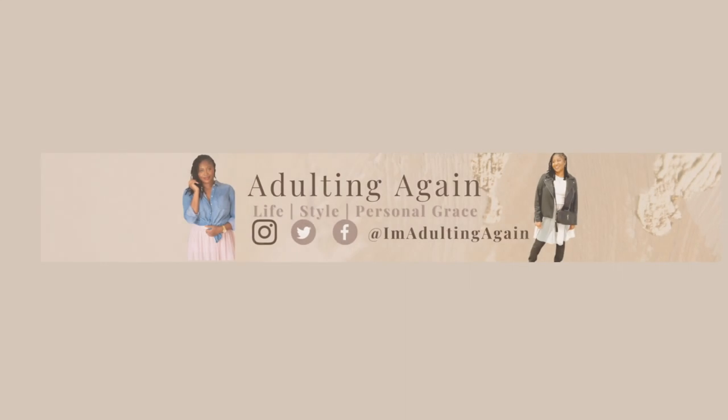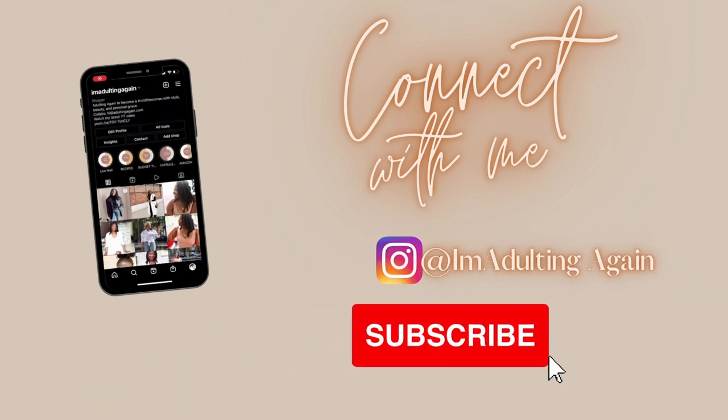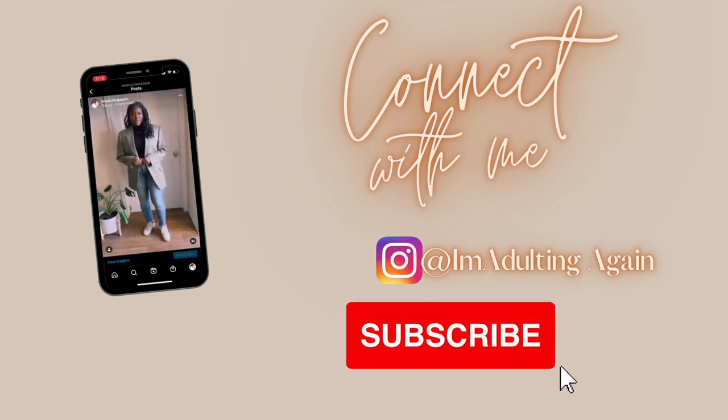If you've ever wondered about Amazon The Drop, then this video is for you. I don't know if y'all heard about Amazon The Drop, but as you can see, I shop the Amazon Drop collection. I think it's a great way to support fashion influencers that I may follow, or even if I may not follow them, if their style resonates with my style, it's a great way to support them.